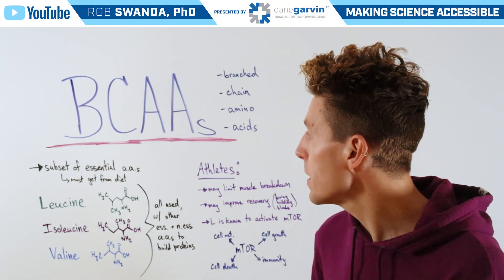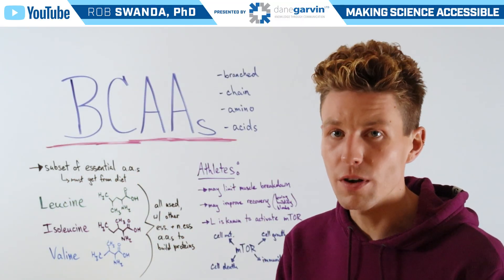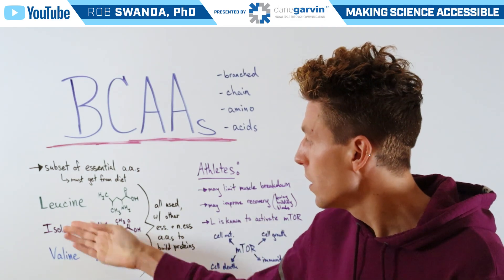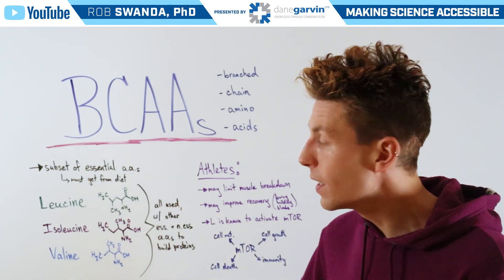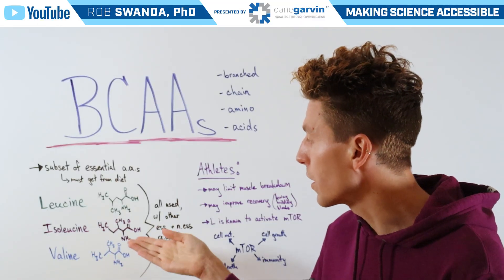Branched-chain amino acids are a subset of essential amino acids, so that means you must get them from your diet. And it's composed specifically of three of them: leucine, depicted here in green; isoleucine, depicted here in purple; and valine, depicted here in blue.